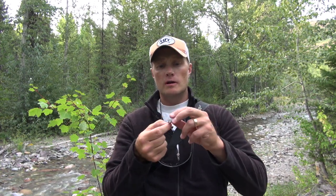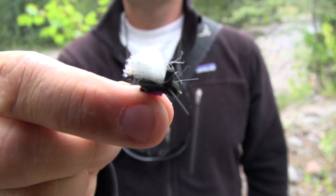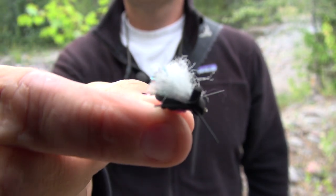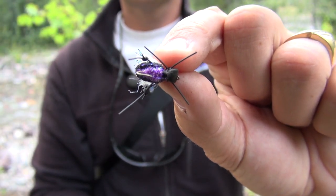A new pattern for this year is called the AJ's Beetle. It's a great looking pattern — a little bit bigger, but it comes in red, purple, and a variety of other colors. It looks buggy and it's going to catch fish.